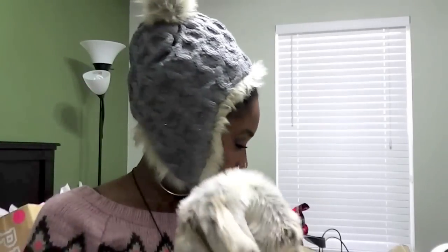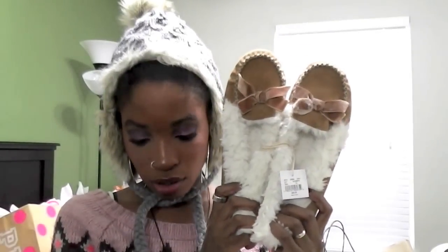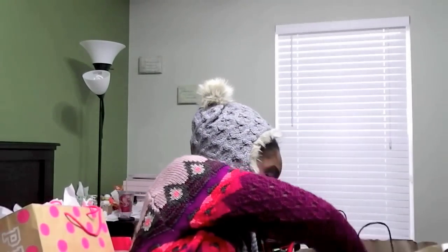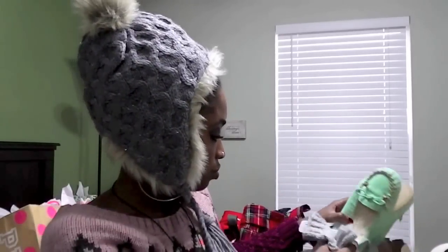I got a couple pairs of moccasins. This pair was $39.95, and I also got a mint green pair for $34.95. Then I got a pair of gloves that kind of match — those were $9.95, so about 10 bucks.